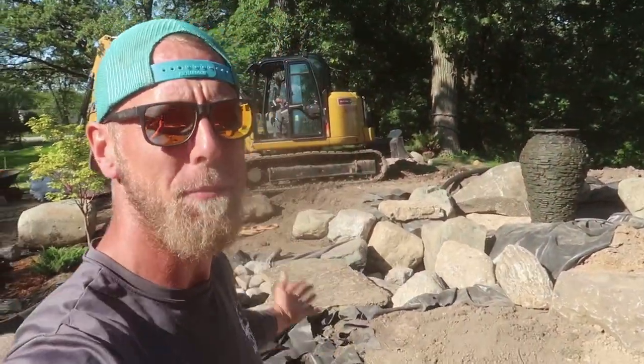Everybody out there, it's the beginning of day three here in beautiful Lamont, Illinois on this amazing addition that we are putting on to an already incredibly kick-ass pond. We got one behind me moving some rock around, making a lot of noise, so if you're having a hard time hearing me, it's his fault.